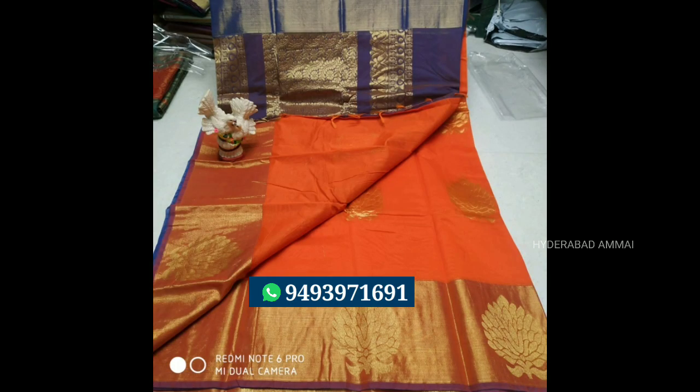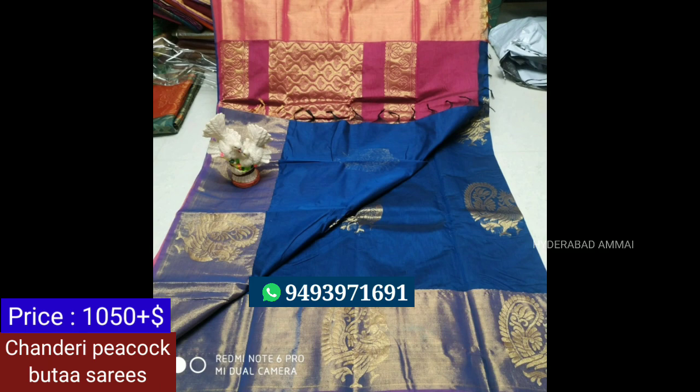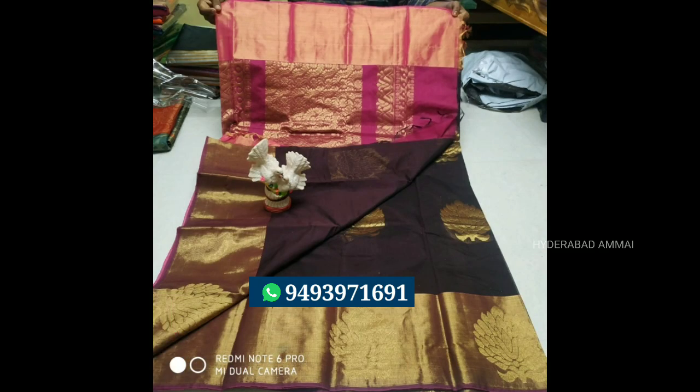Now we will have a new saree. It is Chendere Peacock butta. We are also wearing the peacock design — this is the design of peacock. It has a bright fabric, light-weight, beautiful and shining. It has a contrast blouse and a rich saree. It has a red color with a peacock design and peacock butta. The price is Rs.1,050. It has a beautiful color.